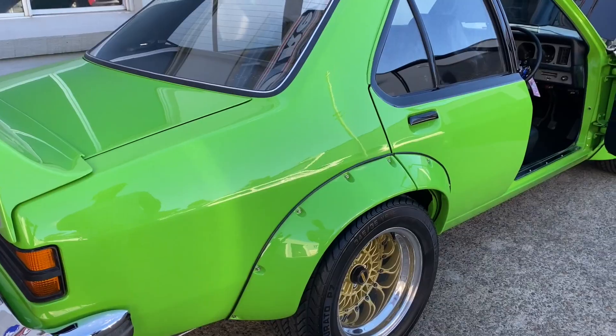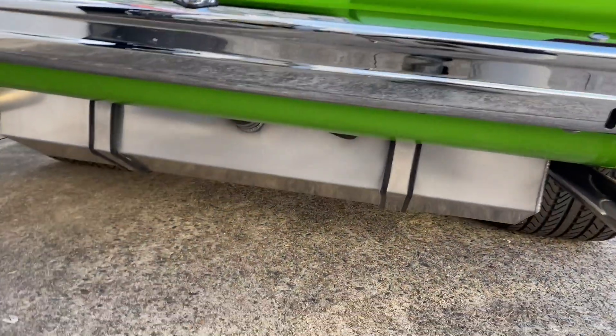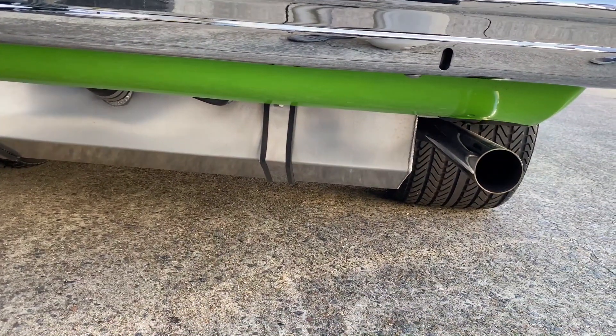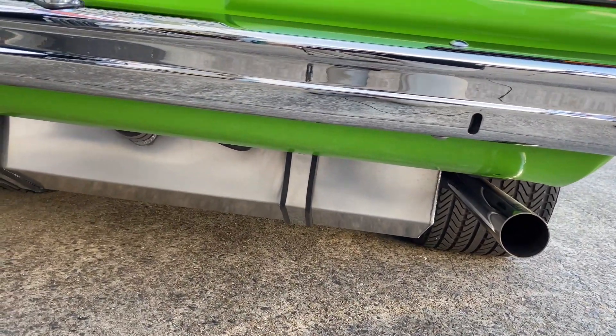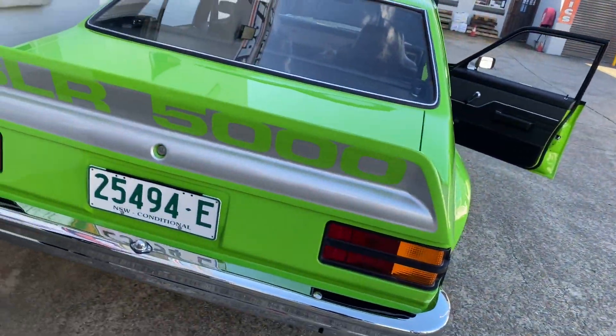It's all sorted now. The drop tank is brand new — the guy in Tasmania made that for us. Yeah, that was done a few years ago now.